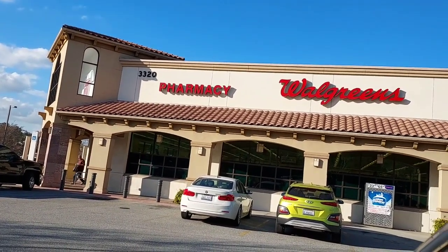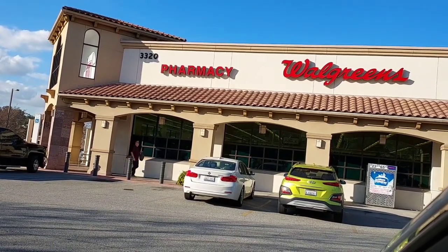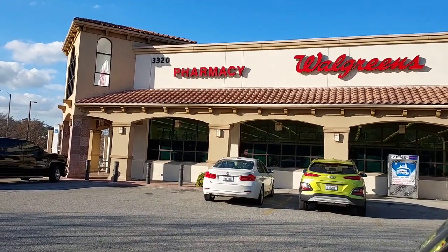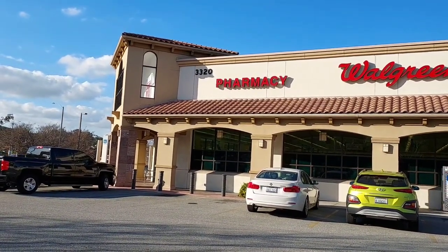Hi everyone, we are at Walgreens today and we're going to go in and do some deals. I have a $5 off Procter & Gamble coupon that expires tomorrow and I have to work at my tiny little part-time job tomorrow, so I may not have time to do the deal tomorrow, so I want to do it today.